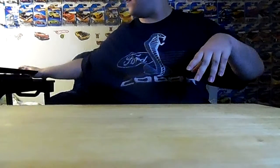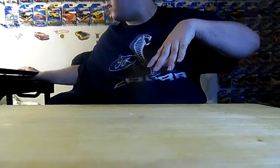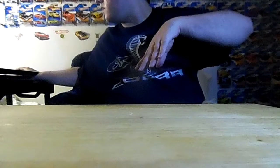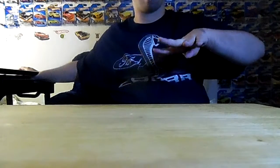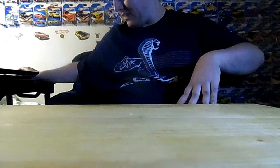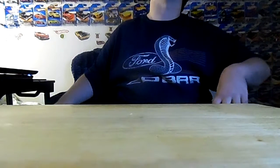Hello everybody, this is Brian Bach Chapman, Hot Wheels fan, coming to you all with a Hot Wheels video on Saturday night, September 9th, 2017, at night. I'll be showing you guys some Hot Wheels I have picked up and gotten recently. So here we go.